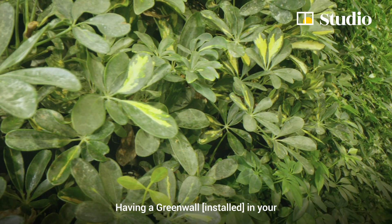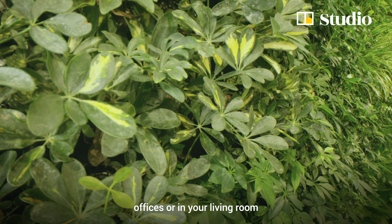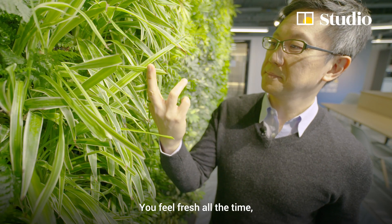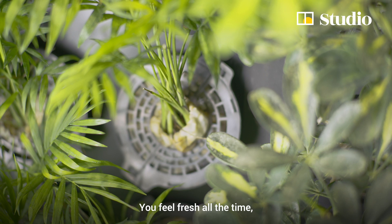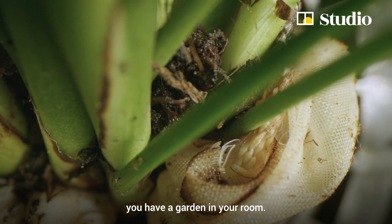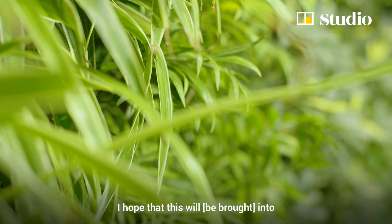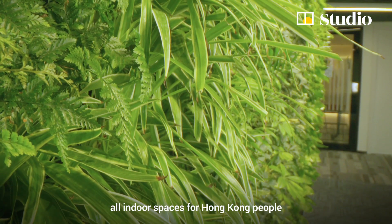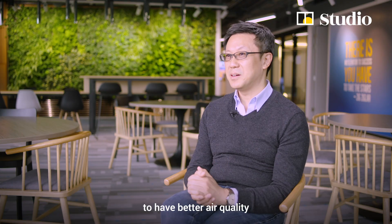Having a green wall in your office or living room — you actually feel more harmony, you feel fresh all the time, and the best thing is you have a garden in your room. I hope this will really bring into all indoor spaces for Hong Kong people to have better air quality and a healthier life.